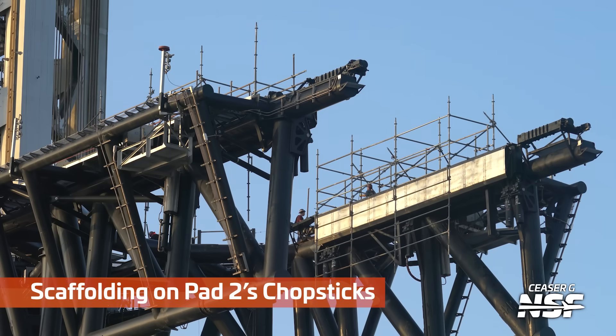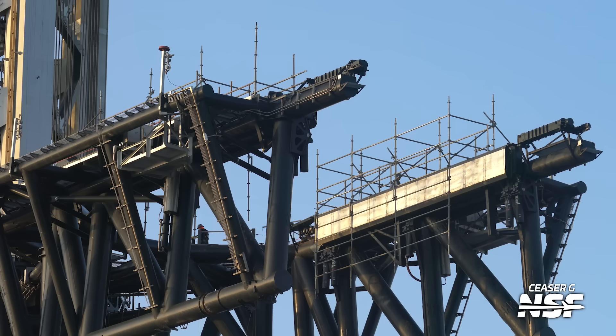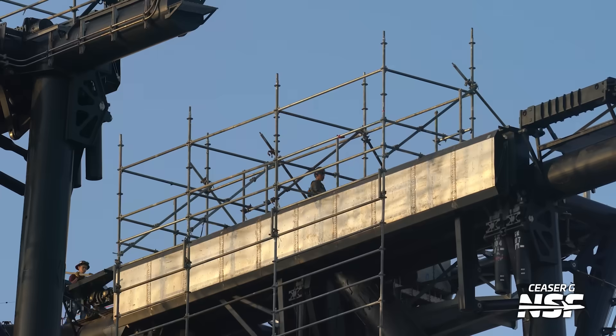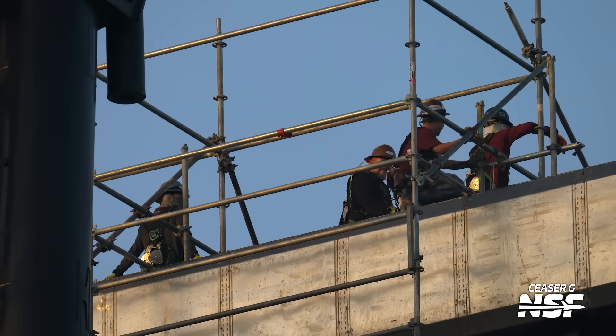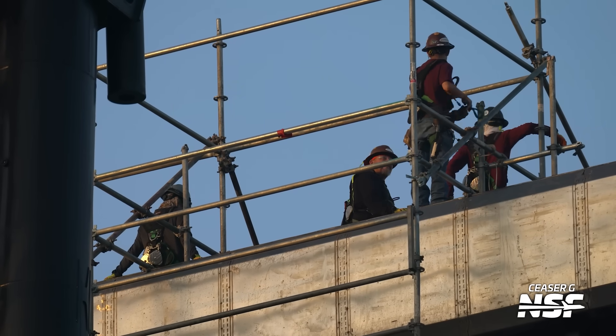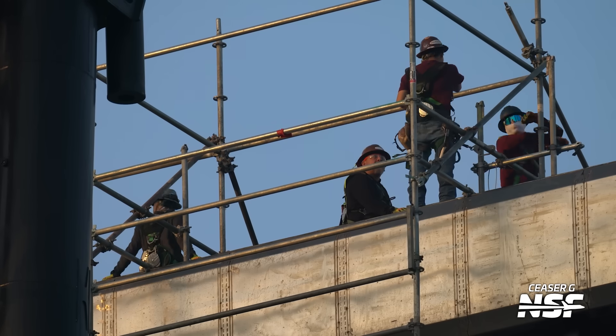Pad 2's chopsticks here — got some scaffolding going up. It looks like they're bringing out new pieces to the scaffolding. I love these shots because it really gives scale to just how massive these chopsticks are. And these are the shorty chopsticks — these are the Pad 2 ones. They're much shorter chopsticks because they don't need that big inertia when the chopsticks are moving.